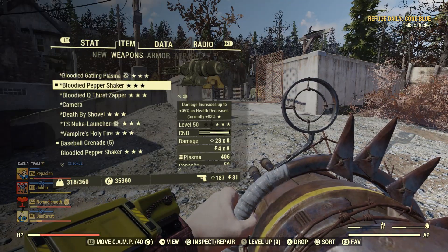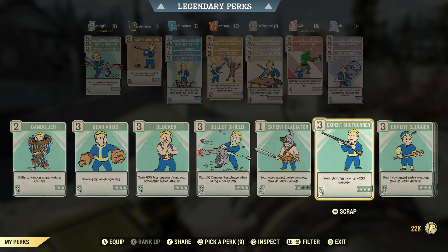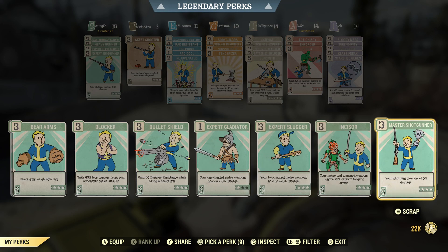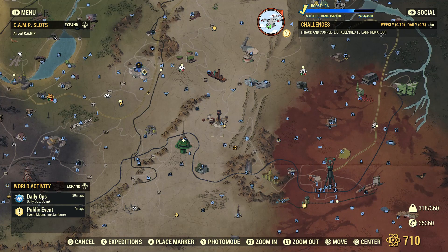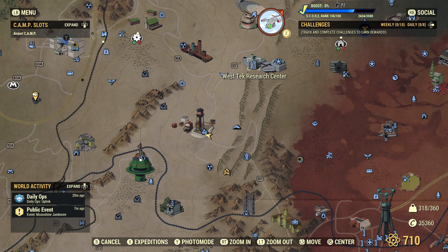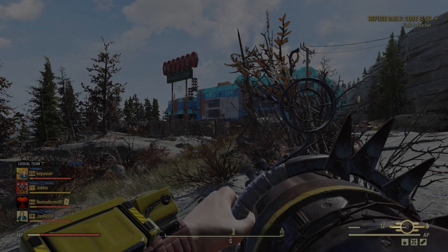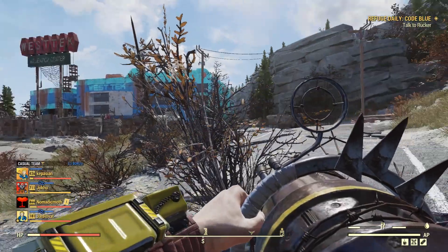Let's run it as the pepper shaker and try some tougher enemies. We've just cleared Huntersville, so let's go to West Tech. Ooh, I do like the aerial shots of this place. Hopefully this is only going to take a few seconds — welcome to super mutant central: West Tech.